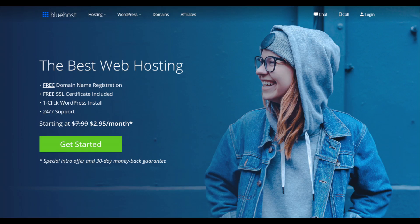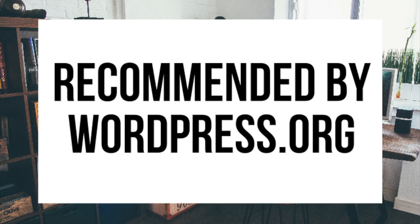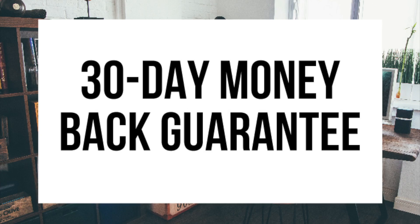A little about Bluehost: they power over 2 million websites worldwide and over 850,000 blogs around the world. They are also recommended by WordPress themselves since 2005. They instantly install WordPress for you, which makes starting a blog that much easier. They provide 24/7 support via chat, email, and phone, and they have a 30-day money-back guarantee. If for any reason you are unhappy, you can cancel and get a refund, no questions asked, within the first 30 days.